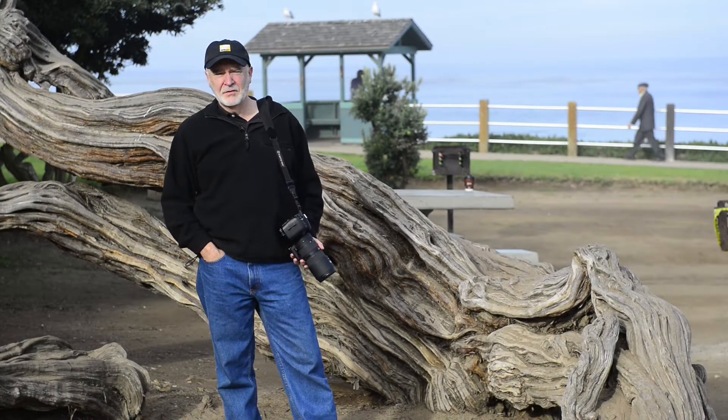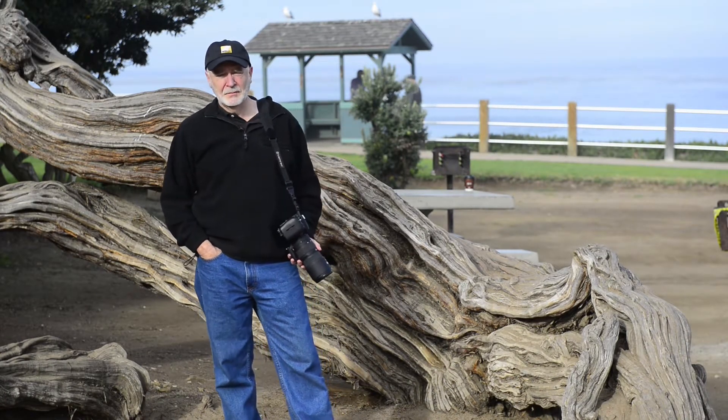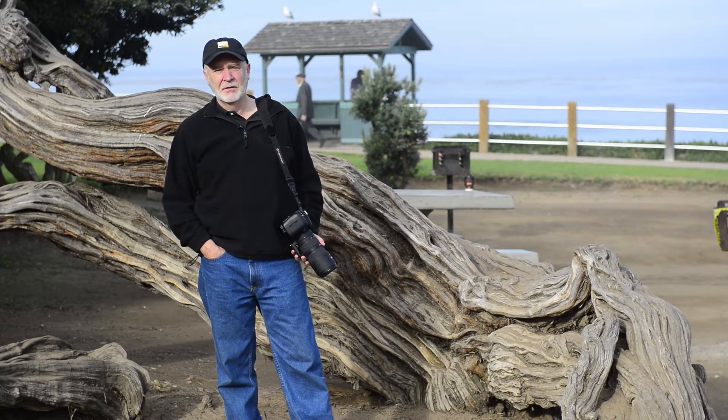Good morning. This is David Leonard, your host for this episode of LuxFire Photography. This morning we are at beautiful La Jolla Cove in San Diego, California.